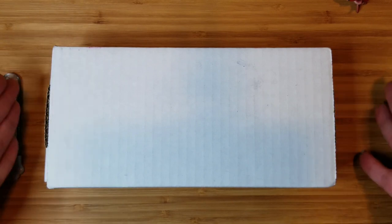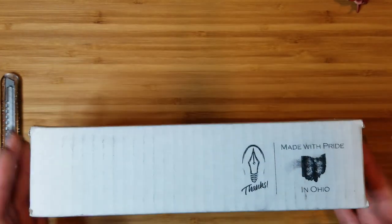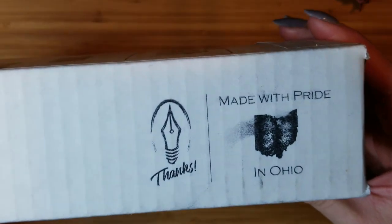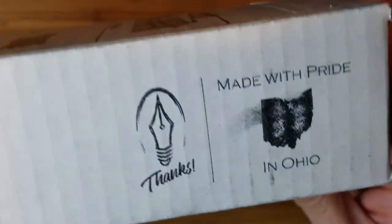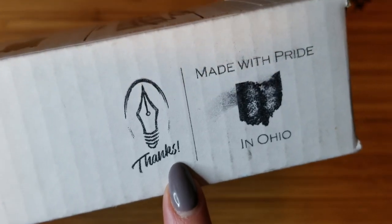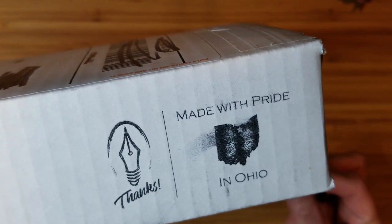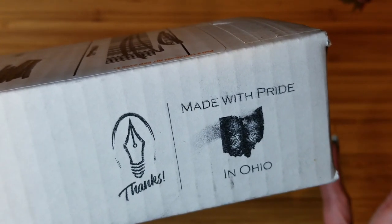I'm very excited to open this, so let's go ahead and take a look at the box. I wanted to point out one thing about the packaging first — I was so charmed by this little stamp of thanks with the Edison Pen Company logo and 'made with pride in Ohio.' Little touches like those really resonate with me.